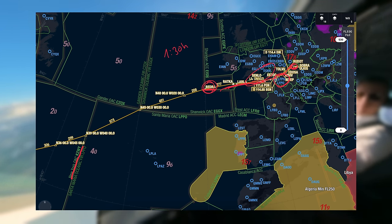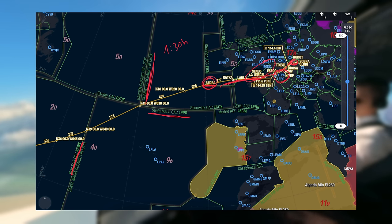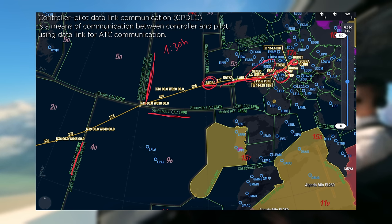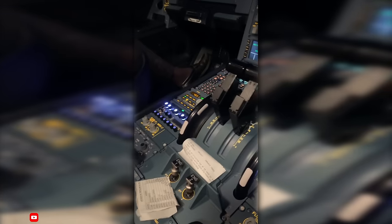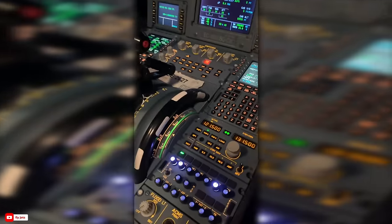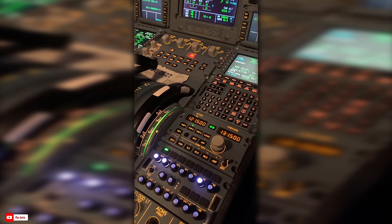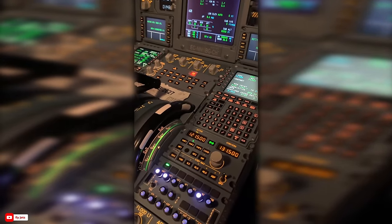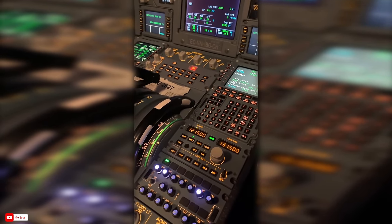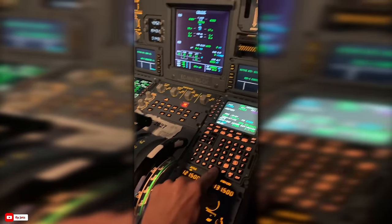The oceanic Atlantic Ocean is basically separated into different sectors or FIRs. The first one was Shanwick FIR, and from Shanwick we went into Santa Maria. We are always connected via CPDLC with them, but we also have to make an HF call and check the SELCAL — that is the loud beeping in the cockpit.